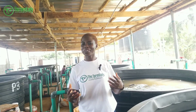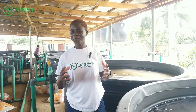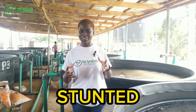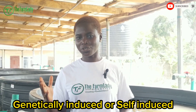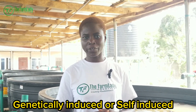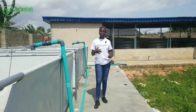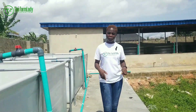Someone is going to ask me: what are runts? Runts are fish that are stunted in growth — that means they are not growing like their peers. This can be genetically induced or self-induced, and you're going to learn more about this as we go on. I'm going to be highlighting five things you can do in order to reduce the percentage of runts in your catfish farm.